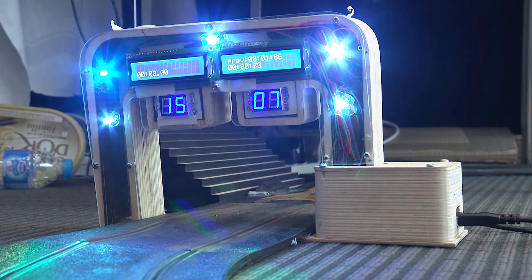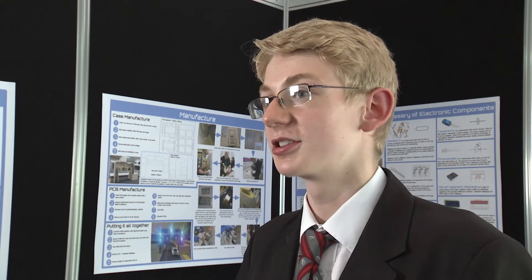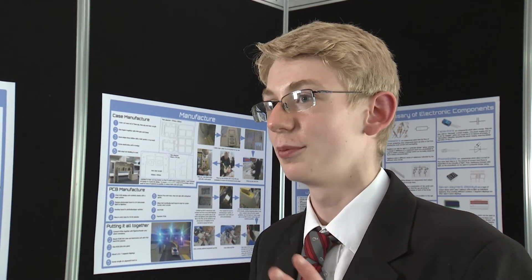My project is a Scalextric lap countering timer. I designed the circuits in AutoCAD Eagle, prototyped them on a breadboard, designed the case in 2D Design, got it cut on the laser cutter, glued it together, sanded the edges down, and put it all together.